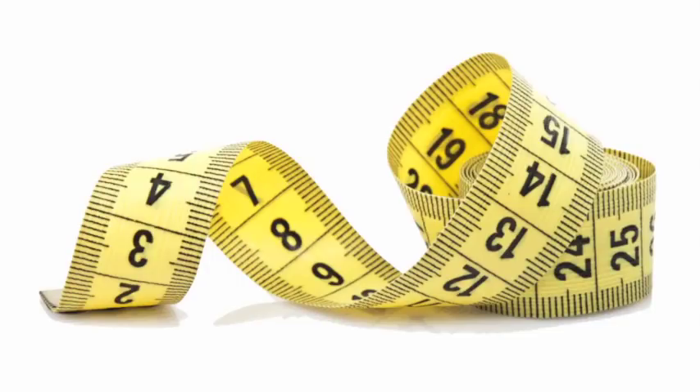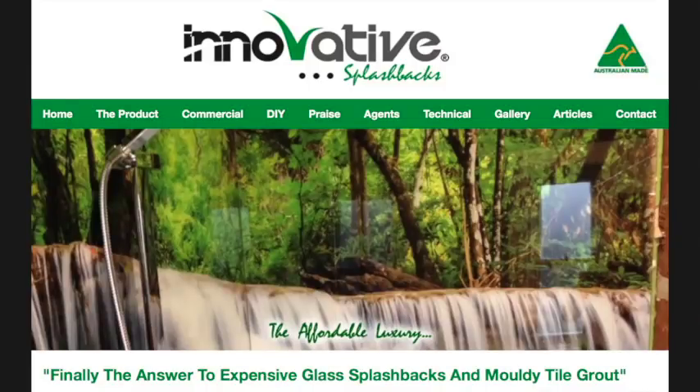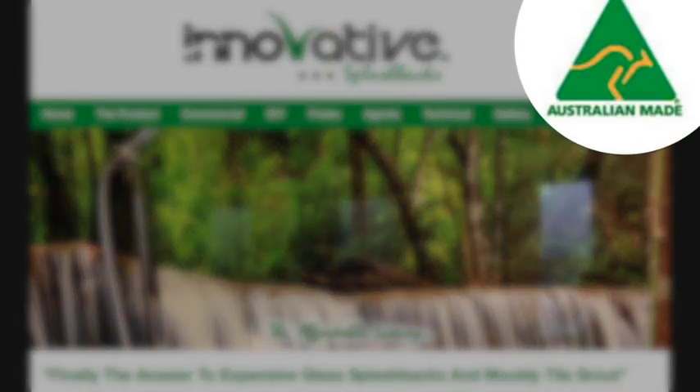Cut to size with the option of a standard colour selection, or you can choose your own colour or digital print. Innovative Splashbacks are proud to be the first ever acrylic splashbacks officially qualified as Australian made.